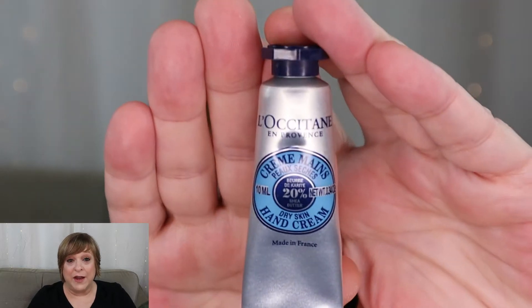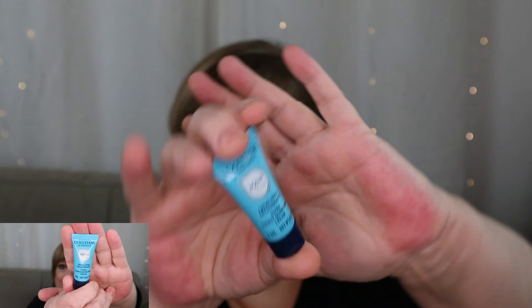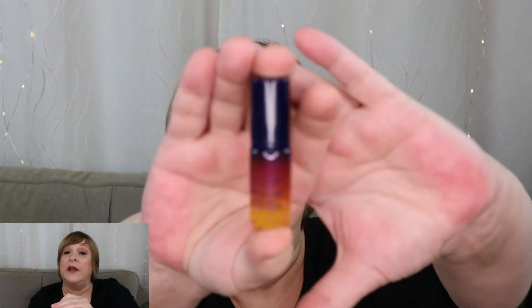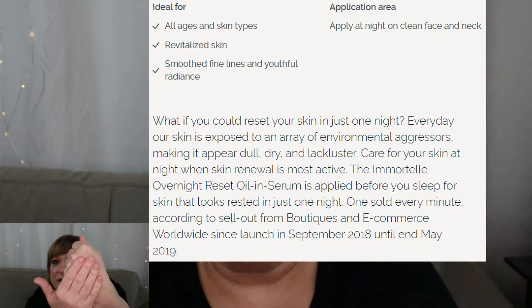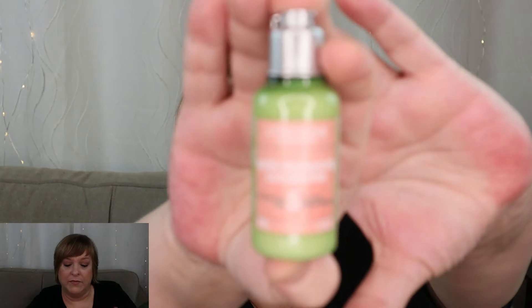The next product is an ultra thirst-quenching cream. This may be the only item for your face — I'll look it up and put it on the screen because honestly I don't even know if this is for your hands or face. Next item — I know this video is going to be long — this is a serum, the Immortel Resist, which I believe is day 24. We also got a hair conditioner.